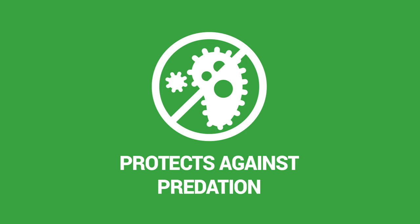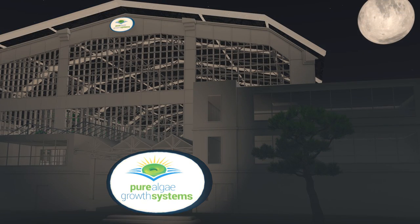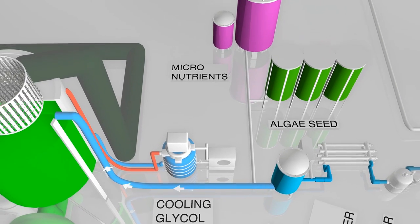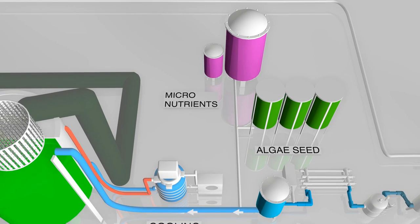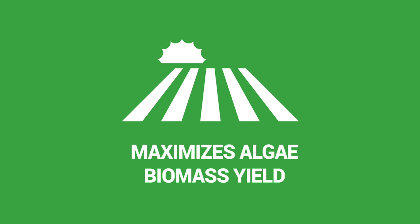The enclosed system protects against predators and allows for harvesting on a continuous basis day and night. Nutrient concentration, temperature and chemical levels are all optimized and controlled to create the ideal environment for the clean production of algae biomass.